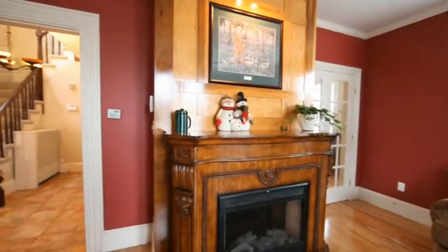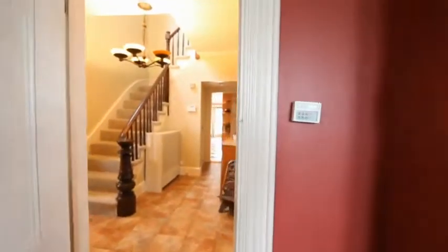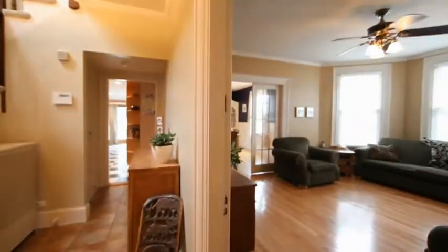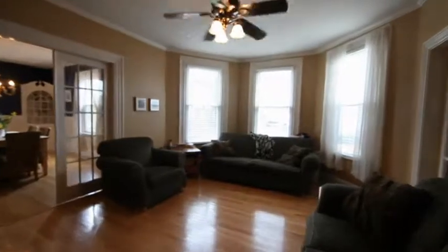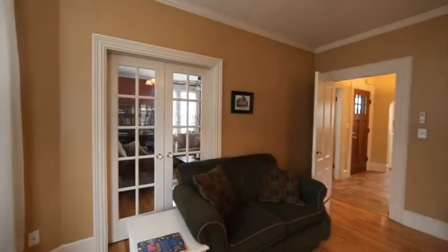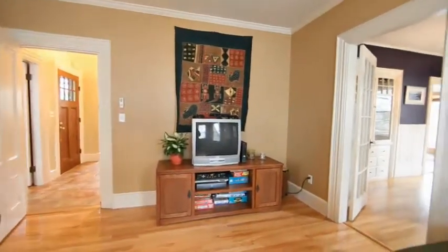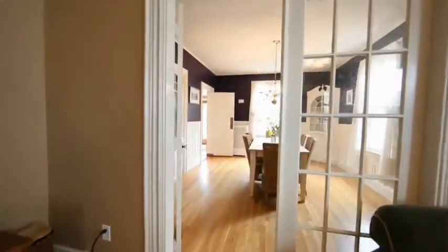This tastefully renovated home is spacious inside with ten rooms, five bedrooms, and three baths on three levels of living area. It's full of charm and character with French doors, crown moldings, soaring ceilings, a built-in hutch, and a fireplace. The first floor has a grand foyer, a full bath, two large living rooms, a formal dining room, and a renovated eat-in kitchen that opens to an amazingly large yard.